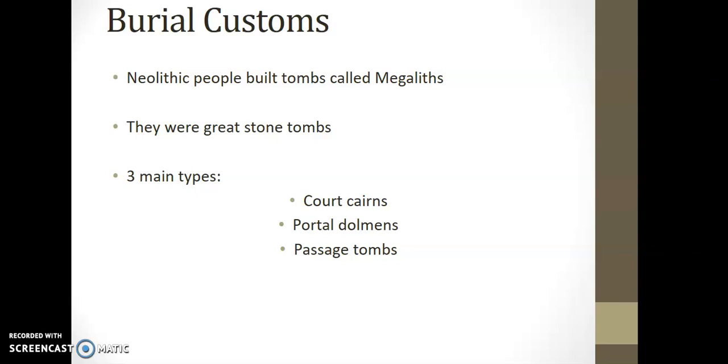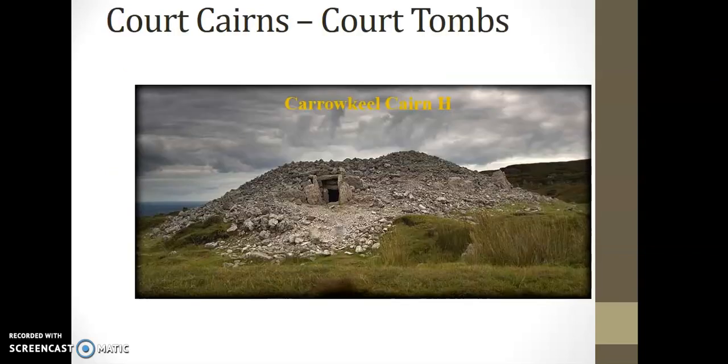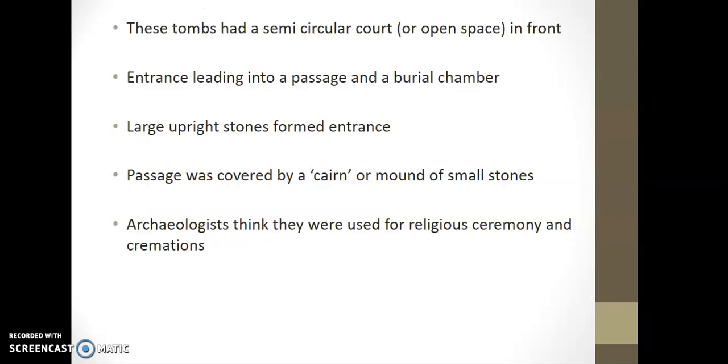What I would say, looking at that, is this could be used as a picture question — where you're given a picture and asked questions about it. So it's important to be able to identify the difference between the three. Our first picture here is the court cairn, and we have the one from Carrowkeel as our example. Look at the shape and design of it — often you'll get one or two marks just for being able to name what the structure looks like.